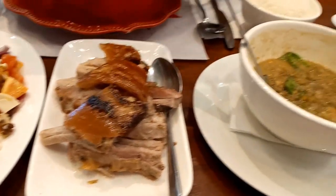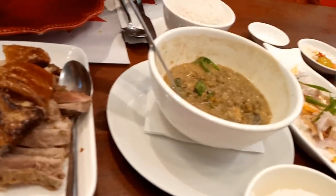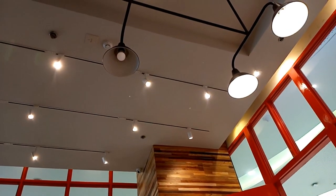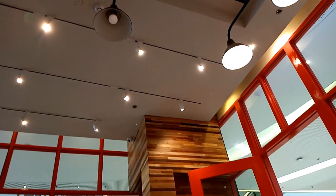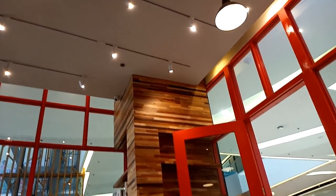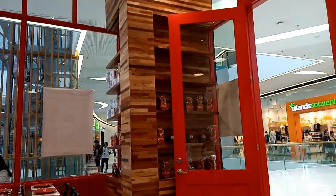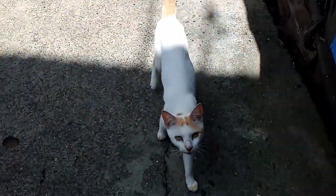We really have to commend the people running this place. Their food were excellently cooked and their food servers were all courteous and mindful of their customers. So if you happen to visit Cebu, look for this place and you can enjoy lechon and also eat healthy at the same time with their wide array of food choices.